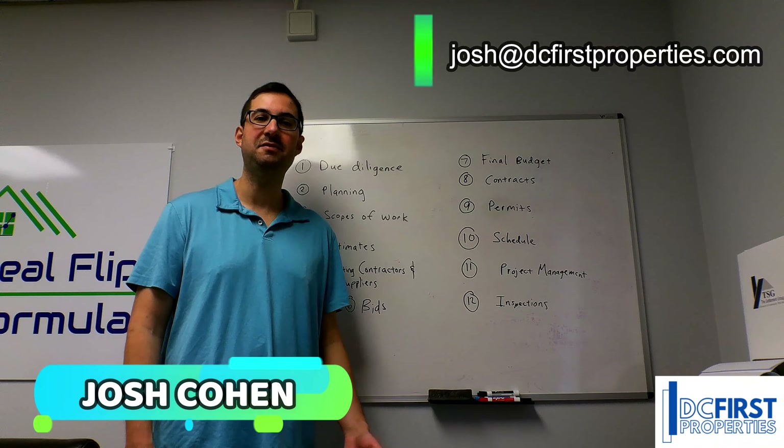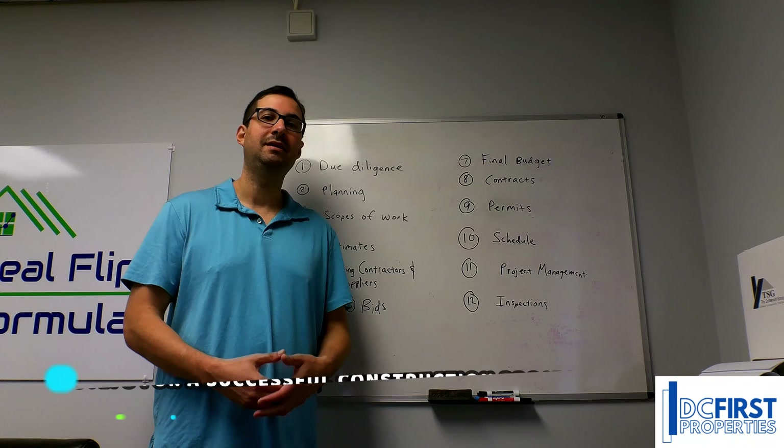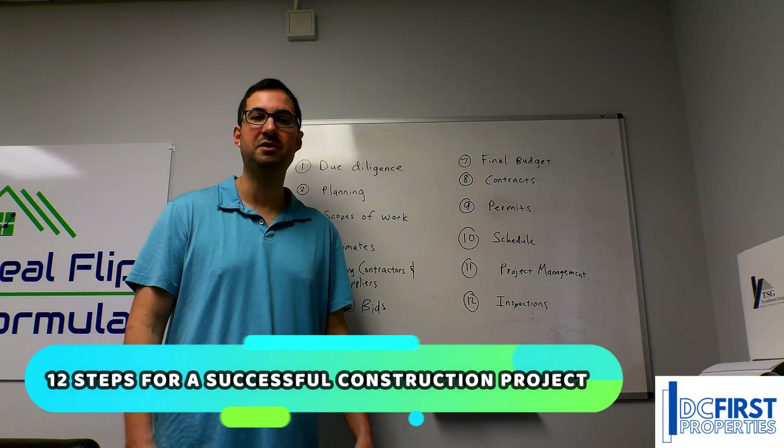Hi, I'm Josh Cohen with DC First Properties and Real Flip Formula. Today I'm going to be talking about the 12 steps for a successful construction project.